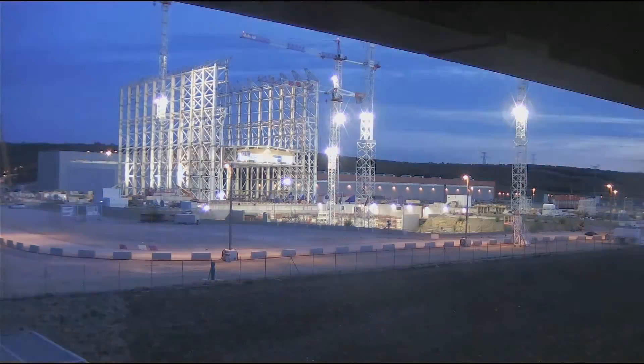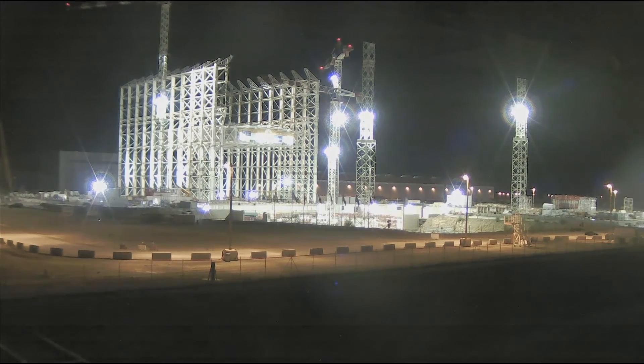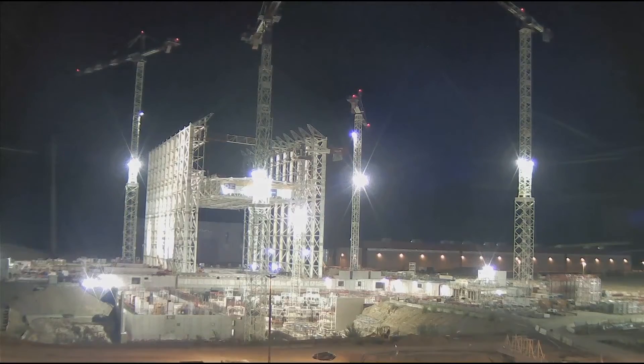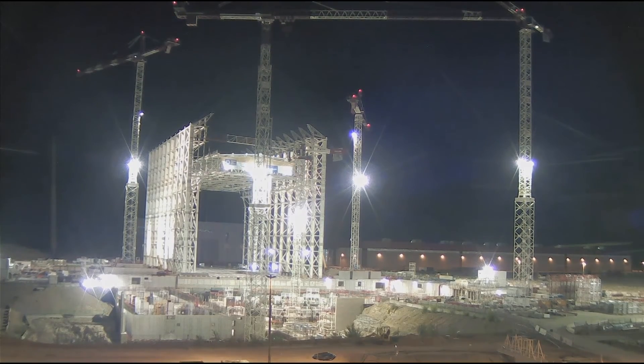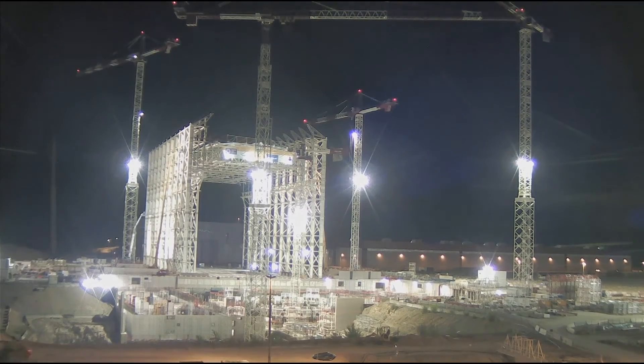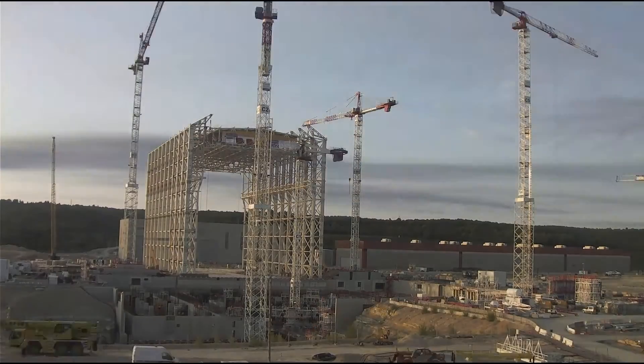With 5 meters per hour, the roof goes up. The sound of the jacks pulling the strands is very subtle and almost absorbed by the hammering and welding noises all around. It will take some days before all the bolts and connections are in place and the cables can be removed. But from now on, the landscape of the Durance River Valley certainly has a new feature.